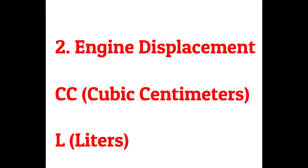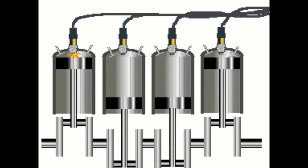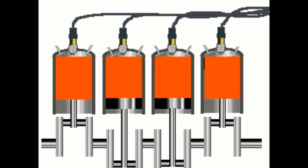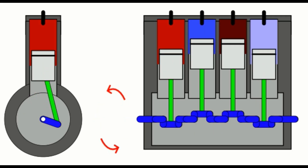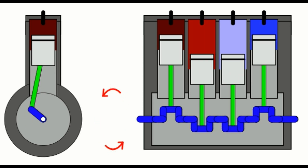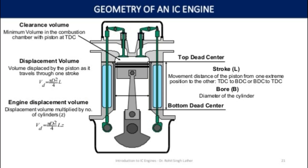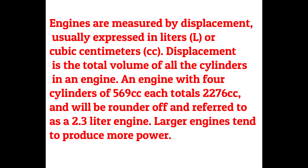What is meant by engine displacement — liters and cubic centimeters? Engines are measured by displacement, usually expressed in liters (L) or cubic centimeters (cc). Displacement is the total volume of all the cylinders in an engine. An engine with four cylinders of 569 cc each totals 2,276 cc, and will be rounded off and referred to as a 2.3-liter engine.